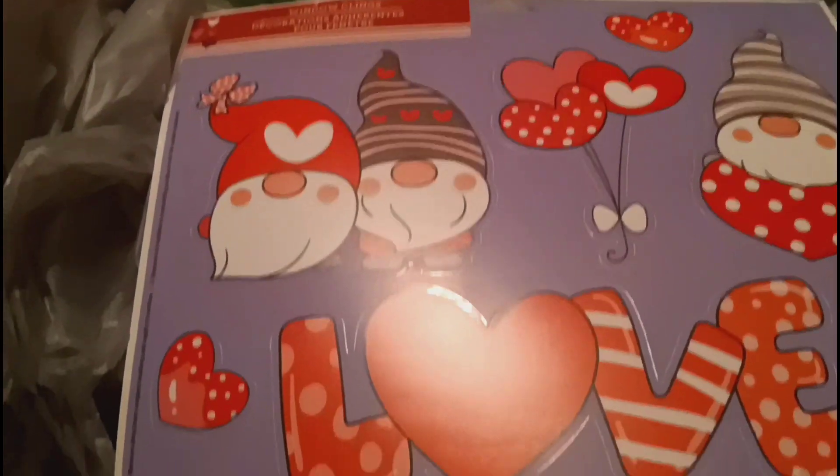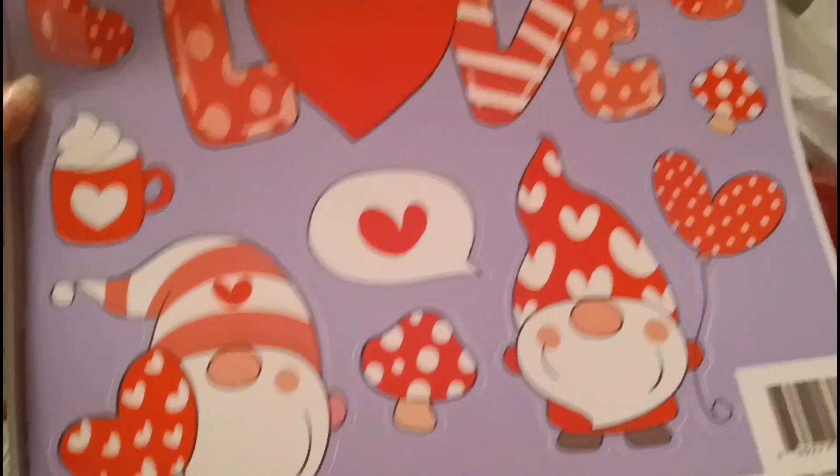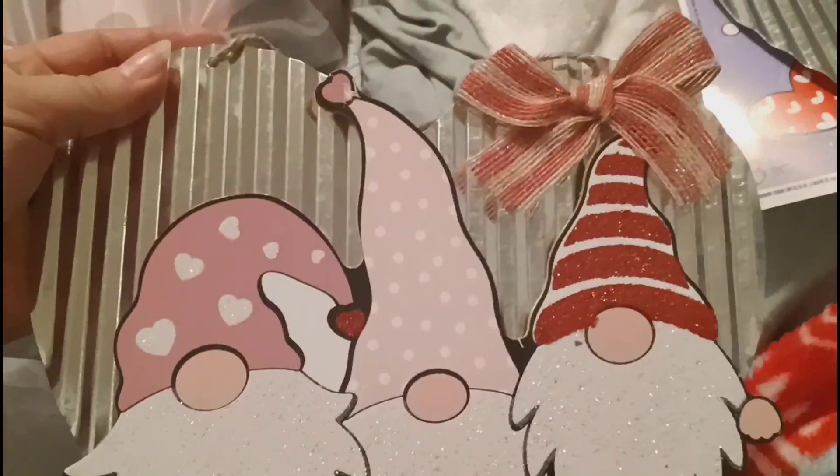And then I got some window clings - I only got one Valentine's one. Then I got a few more gnome signs. I get a lot of decor so I can decorate the inside of my house. I don't really decorate on the outside just because people steal my stuff, and I'm not about that life.